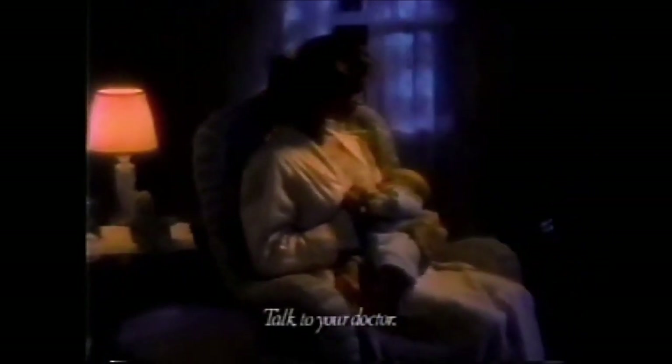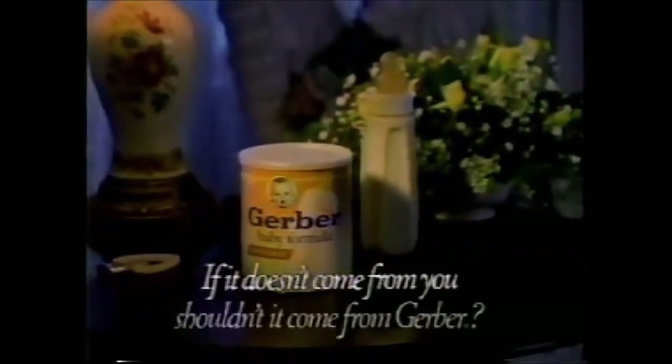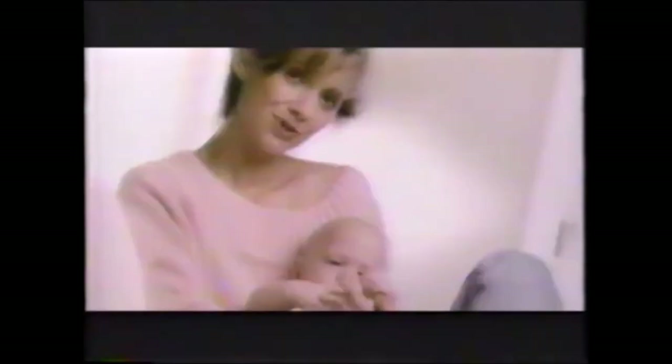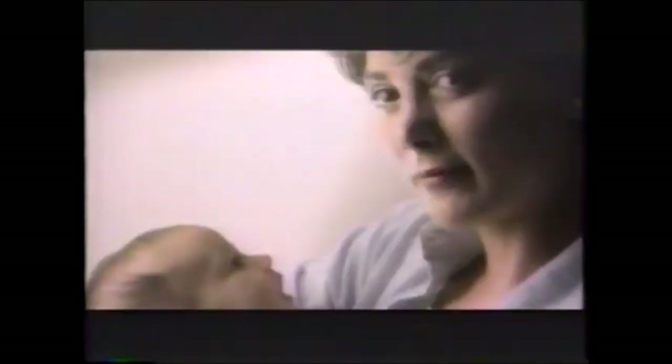Your own milk — it's the perfect food for your baby. But should you need a formula, none is more nutritious than Gerber Baby Formula. If it doesn't come from you, shouldn't it come from Gerber? Gerber introduces our next generation of formula — a new formulation that's even closer to breast milk than before. Introducing new improved Gerber Baby Formula, and if your doctor recommends a soy formula, introducing new Gerber Soy.